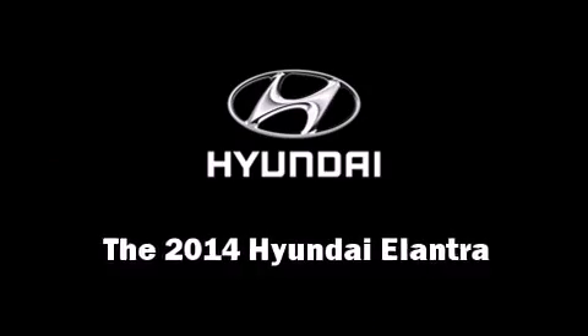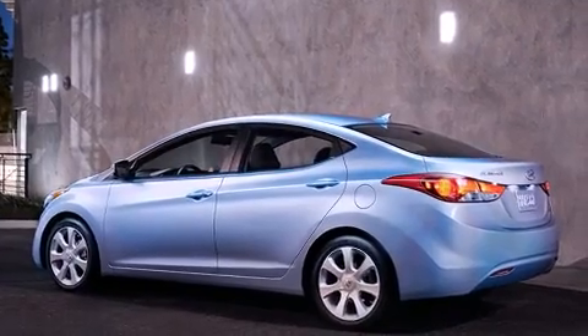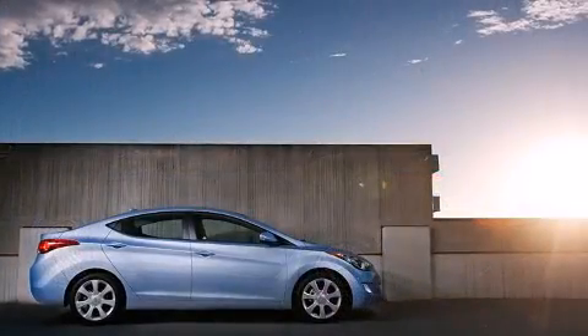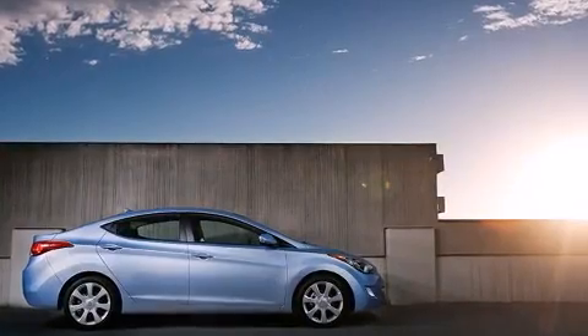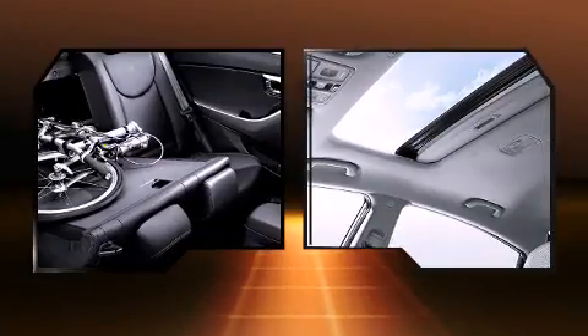The 2014 Hyundai Elantra. This four-door, five-passenger sedan provides a satisfying ride for all passengers. It features an automatic transmission, front-wheel drive, and a 1.8-liter four-cylinder engine.